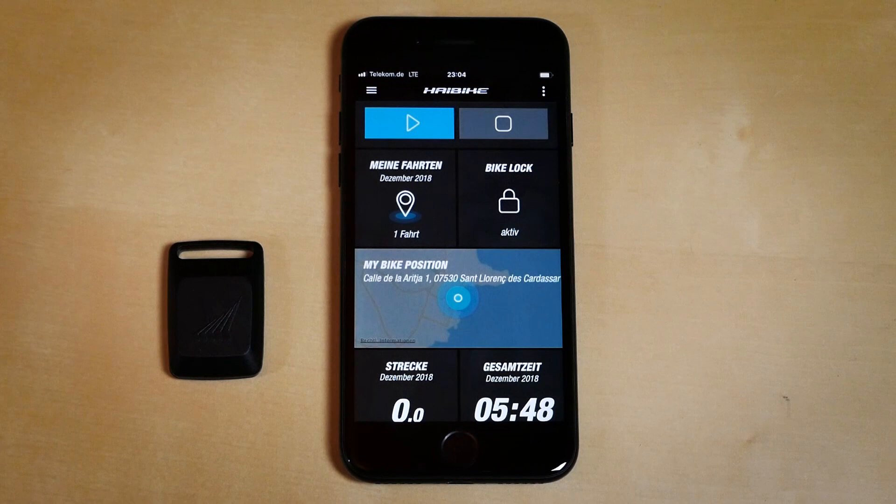I will show you guys how to do that in the next video. Now that you know everything about the anti-theft control, keep your bike safe and equip with e-connect.